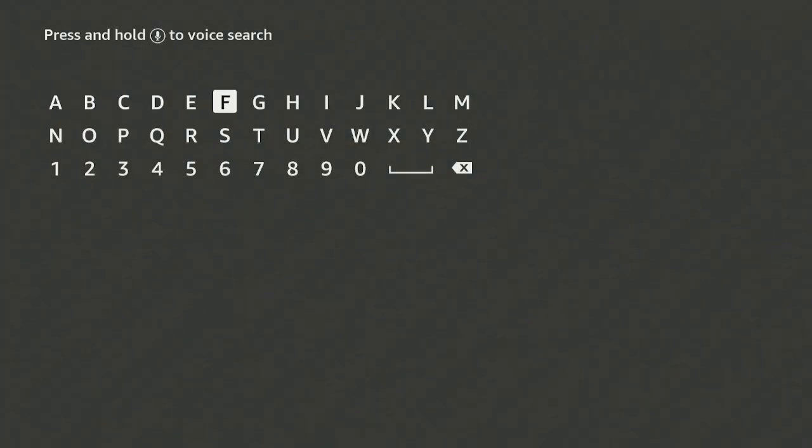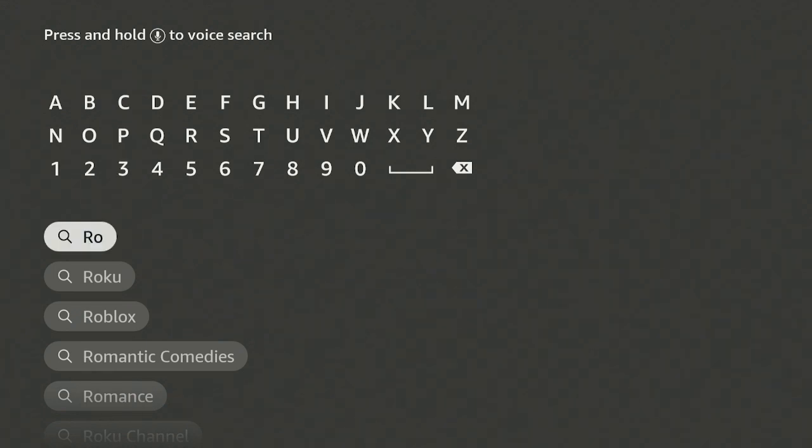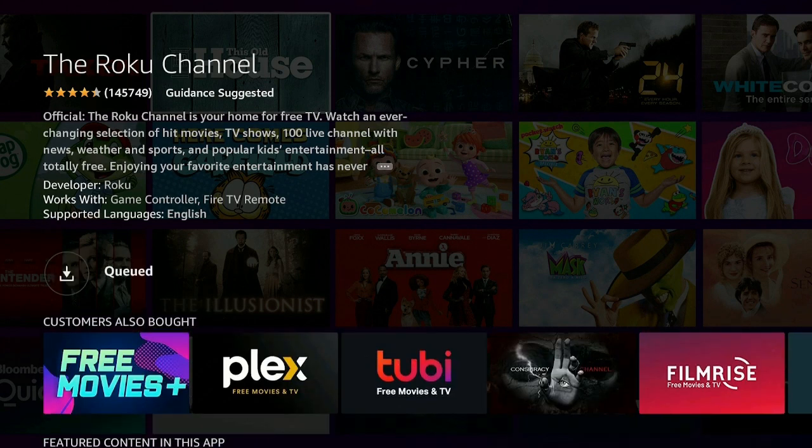So now let's go ahead over to the left, click on Find, go down to Search, and type in the name of this app. Go down and it says Roku — go ahead and click on it underneath Apps and Games. 'Roku Channel — Free TV for You' — go ahead and give it a click. The official Roku Channel is the home for free TV.